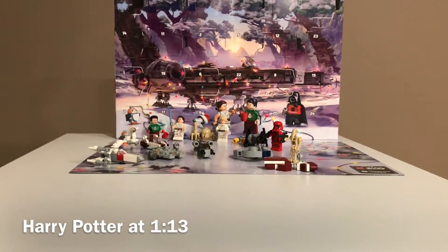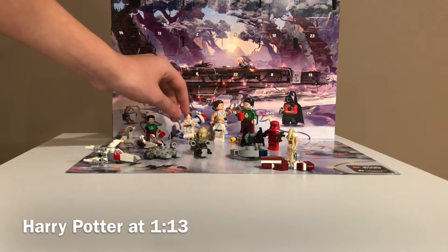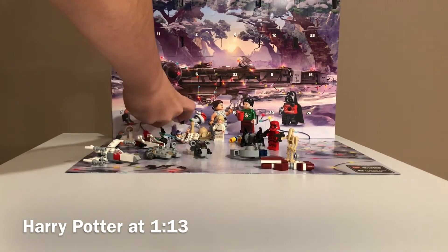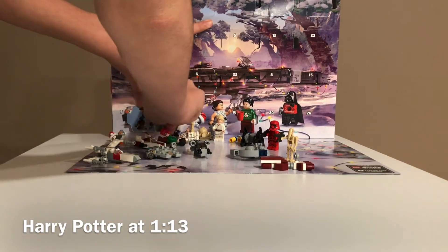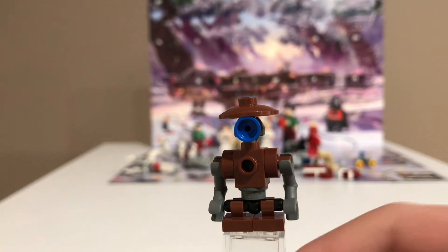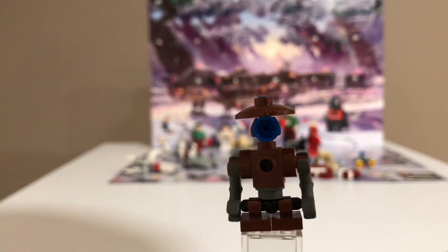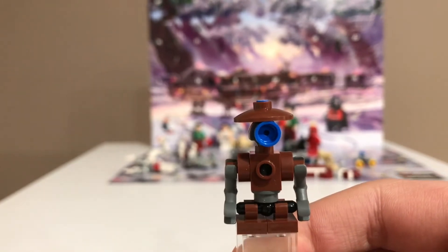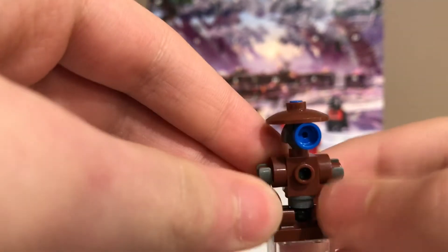Here is the Star Wars Advent Calendar. I'm going to have to move Rey and Poe to be able to get to day 17. And it's the Pit Droid from Episode 1, The Phantom Menace. Here is the Pit Droid, and it looks really good. Lego hasn't made a Pit Droid since the year 2000, I think.